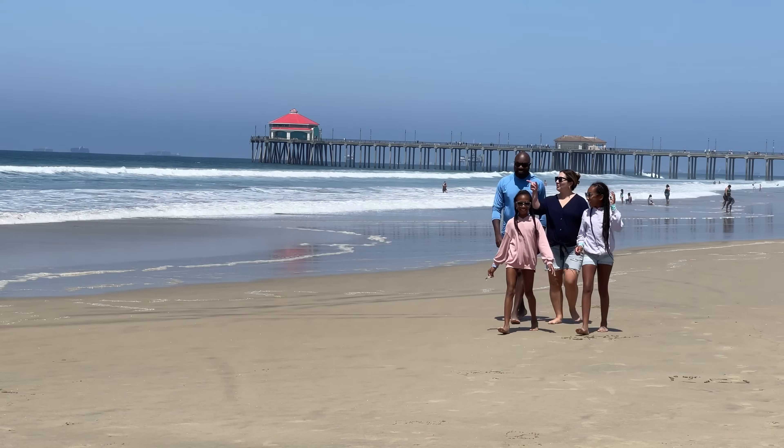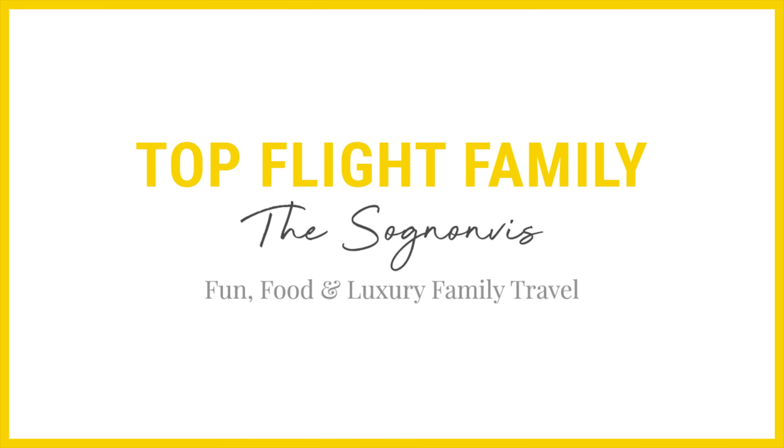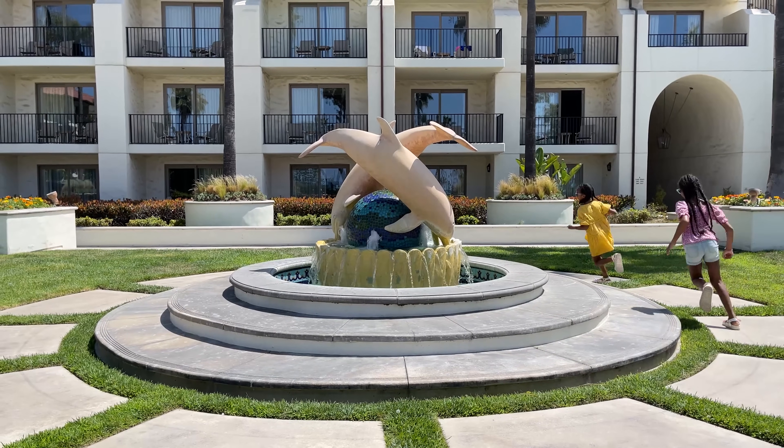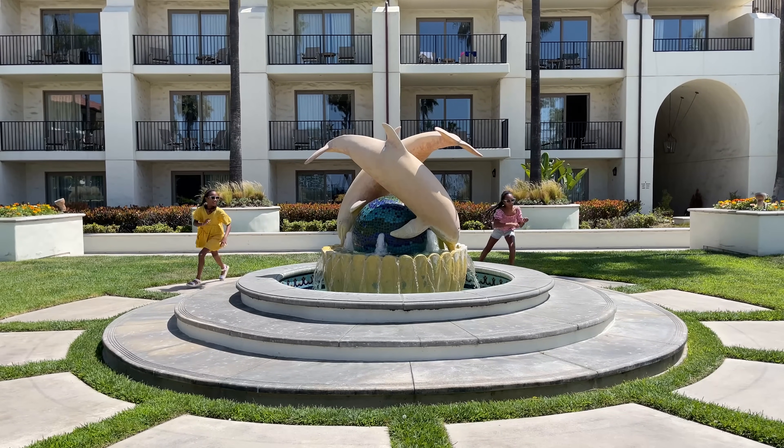Many thanks to Hyatt Regency Huntington Beach for hosting us. Welcome back to Top Flight Family! My name is Carmen Zeniovi and I'm so excited to tell you all about our stay at Hyatt Regency Huntington Beach in California.